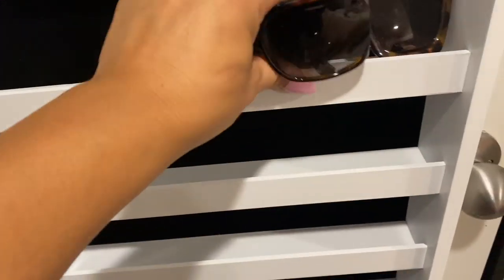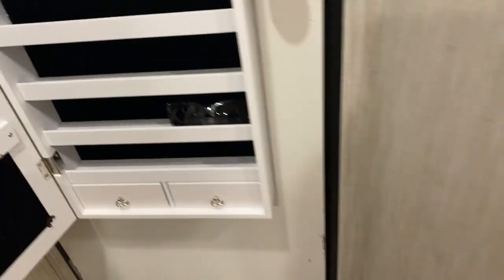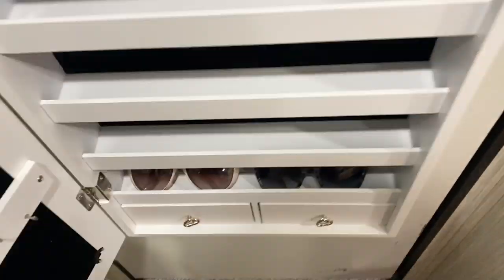It's so funny when I see fashion videos like '10 things you shouldn't wear' — I'm like, get out of here! I think wear whatever makes you happy, because that's all that matters. You're not here to please anybody. Now we're going through all of the bracelets — there are a lot of bracelets!